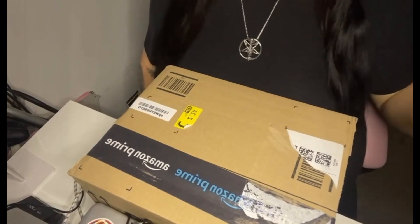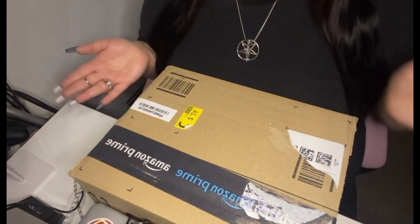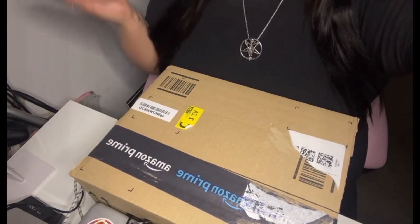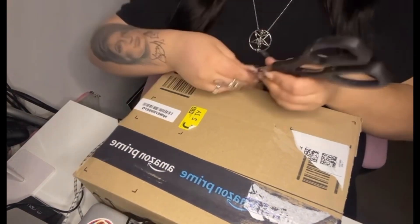Without further ado, let's get into this video. I figured we'd unbox it like this and once it's out I'll lift the camera back up. Just a little side note: there is no address on this — I've scribbled it out before anyone gets concerned. It's not on there. Without further ado, let's open it. I'm actually really excited, a bit nervous.